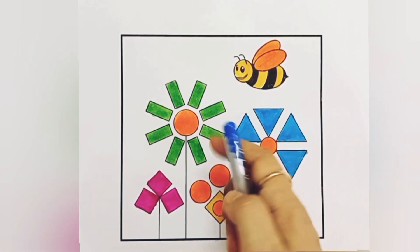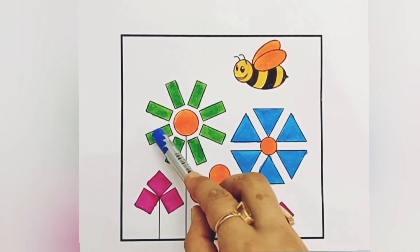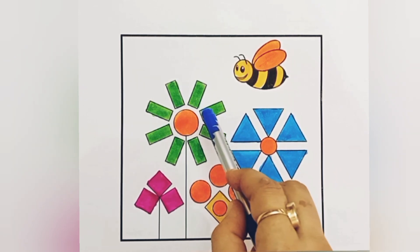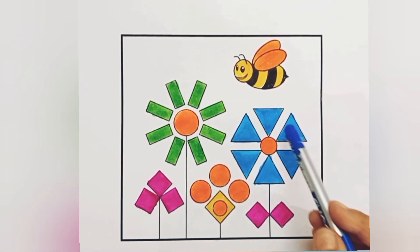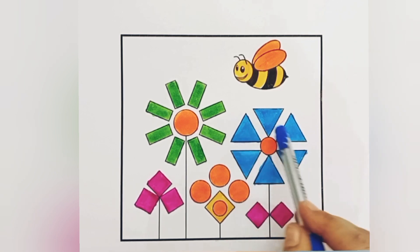Green color. One, two, three, four, five, six, seven, eight vertical rectangles. One, two, three, four, five, six triangles.